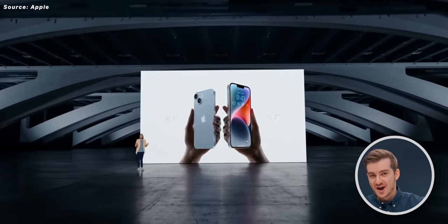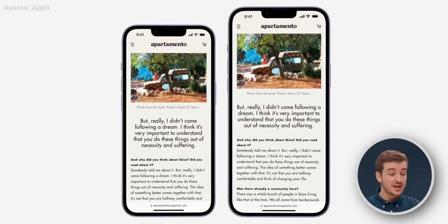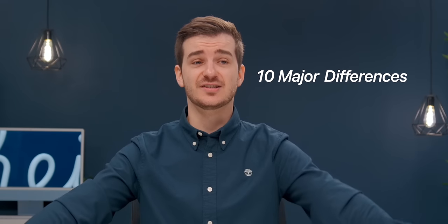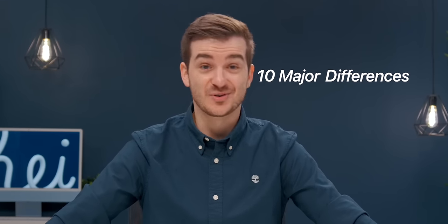The iPhone 14 has finally been announced, and if you're trying to decide between the iPhone 14s and the iPhone 14 Pros, here are 10 major differences to help you make up your mind.